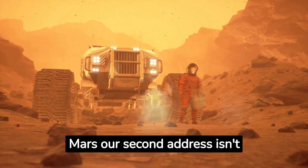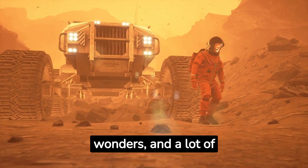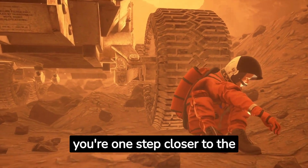In conclusion, making Mars our second address isn't a weekend project. It's an interstellar adventure filled with challenges, wonders, and a lot of DIY spirit. And remember, on tough Martian days, at least you're one step closer to the stars.